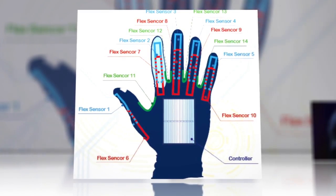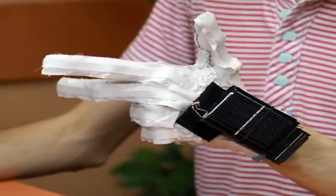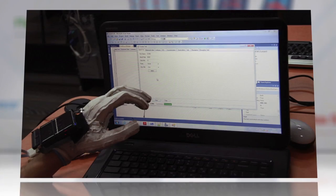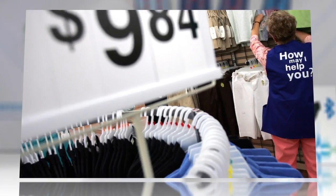Better yet, EnableTalk has the ability to learn new and altered gestures, allowing for regional variations in dialect. Unveiled in Sydney, Australia this week at Microsoft's Imagine Cup competition, the EnableTalk gloves are probably a long way off from getting onto store shelves.